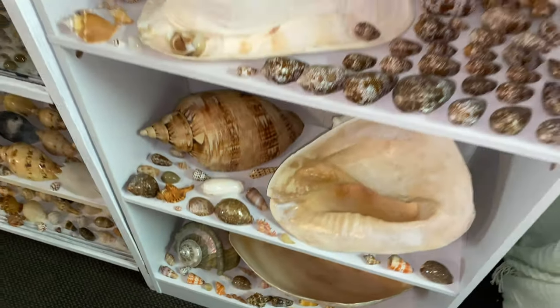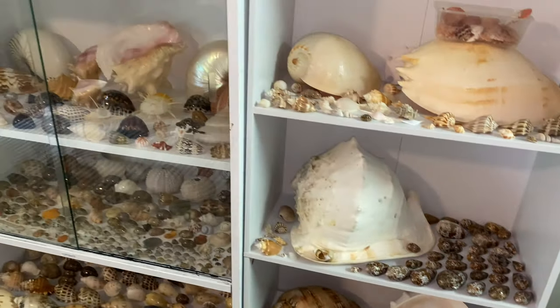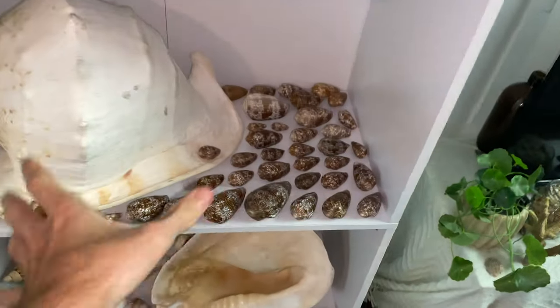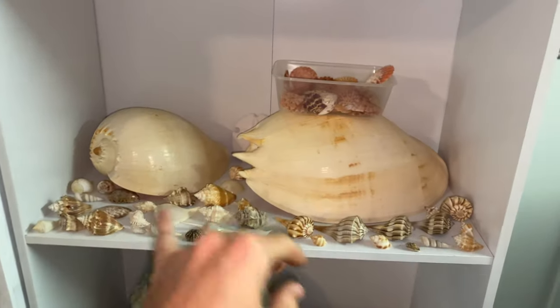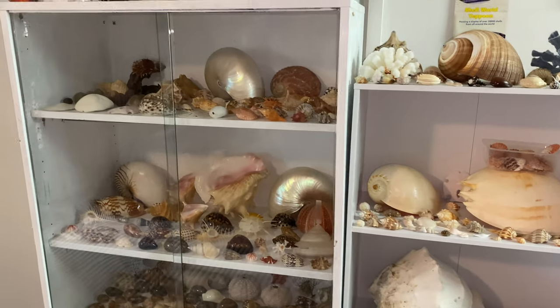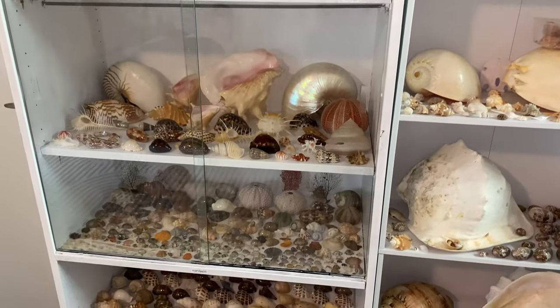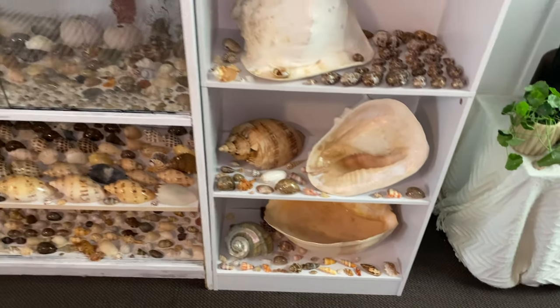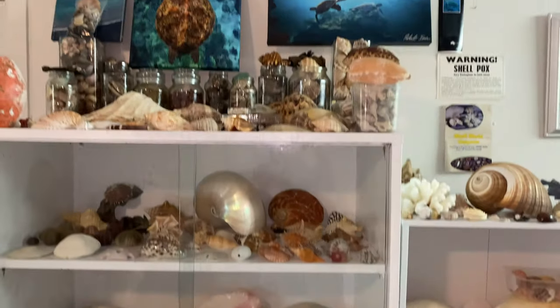Now, if you guys remember in the giant collection that I had, everything was categorized — helmets on this shelf, bailers on this shelf, and such. But I've gone with a different way this time and sort of just placed everything anywhere I like, which is really nice. I really like how it's come out. Let's move to this shelf and take a look at the top first.